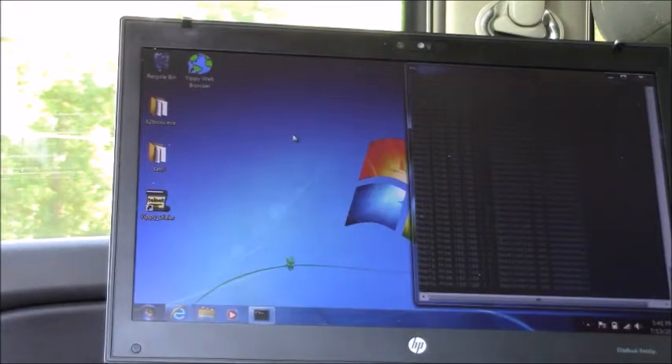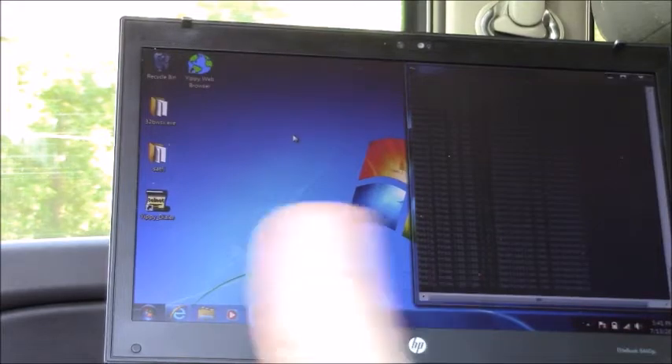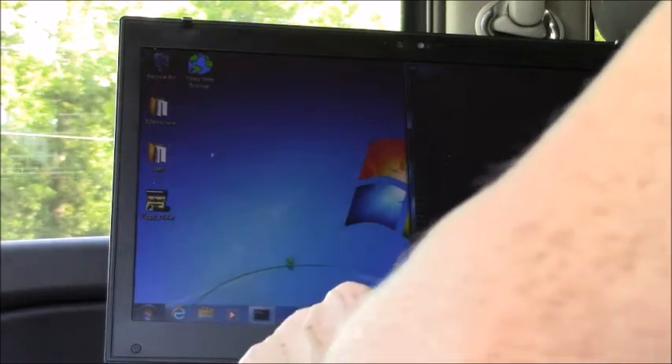Right now I'm showing pings on the screen where it's saying destination is unreachable — we're trying to ping a certain web address that's not allowing us because we're not connected. So what I'm going to do is go ahead and connect us.